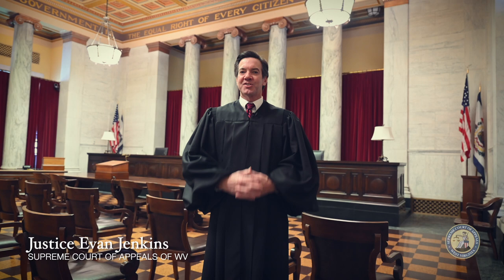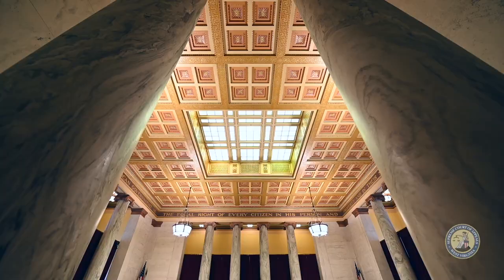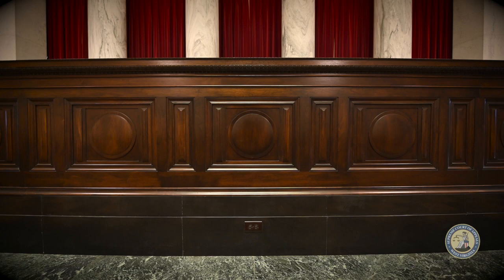If you ever have an opportunity to visit the United States Supreme Court in Washington, D.C., you will be amazed at how much it looks just like our chamber here at the State Capitol in West Virginia. The massive white marble columns and long burgundy drapes, even the wooden bench itself is carved in the same style. And you would probably think to yourself, West Virginia must have patterned its Supreme Court chamber after the United States Supreme Court chamber.